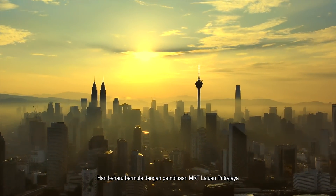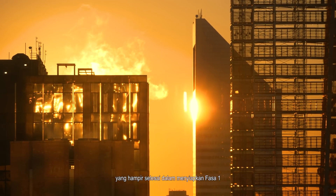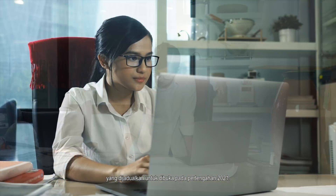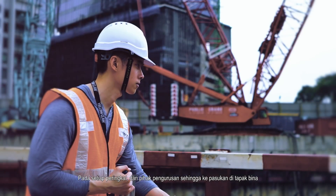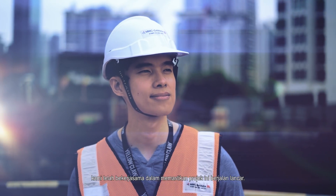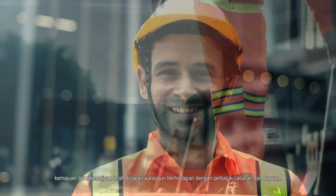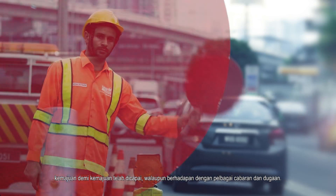A new day dawns as construction of the MRT Putrajaya line nears the end of the race to completion of Phase 1, scheduled for opening mid-2021. At every level, from management down to our on-site teams, we have come together to keep the project on course. Working hand-in-hand towards a common goal, milestone after milestone has been delivered, despite unforeseen challenges.